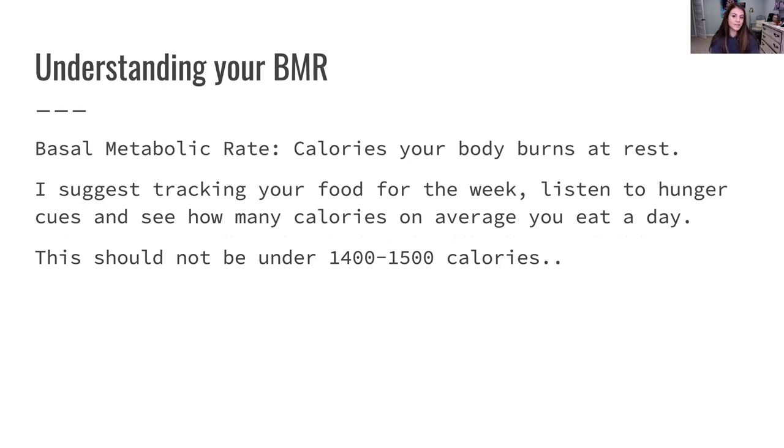A lot of my one-on-one clients do this because I don't just throw calories at people and say try and eat this many calories. That's not how it works. I'll fully have them track calories for a few days, see where their metabolism is, see if they have proper hunger cues. Usually it starts with them eating 1100, sometimes 900 calories a day, and they don't understand why they can't lose body fat.